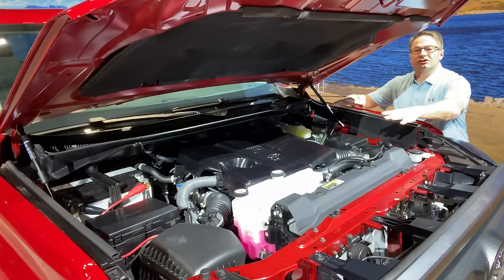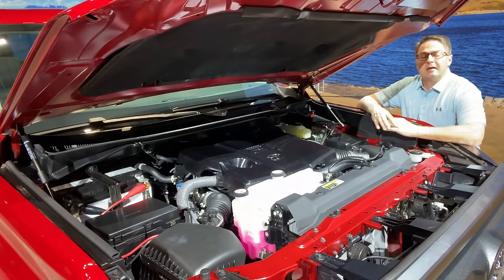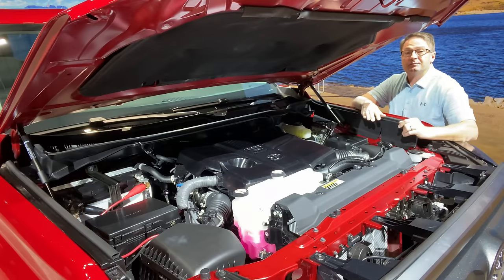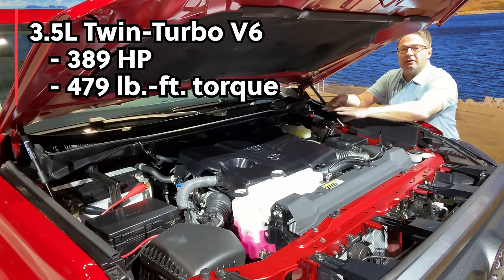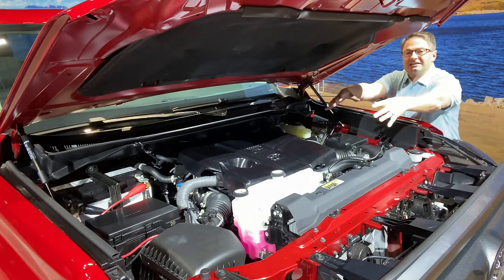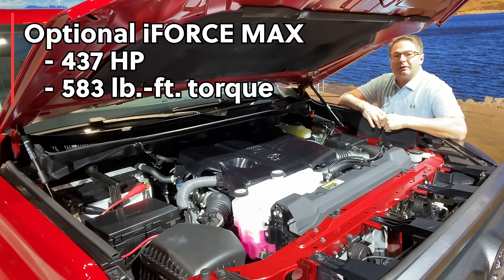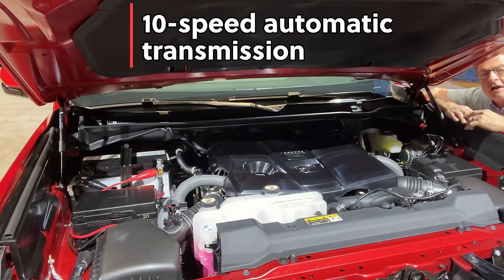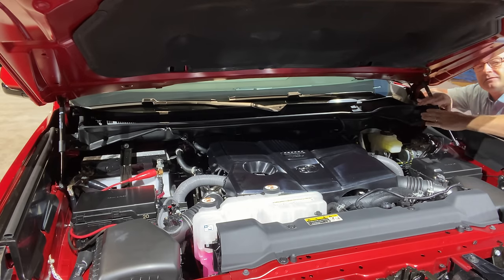Player's choice — which engine do you want in your Limited? Do you want the base model — and it hurts me to even call it a base model — this is a 3.5-liter V6 twin-turbocharged engine. That's pretty strong. It puts out 389 horsepower and 479 foot-pounds of torque. Or you can go with the I-Force Max engine, which is a gasoline engine plus hybrid with one big electric motor, giving you 437 horsepower and 583 foot-pounds of torque. This is matched with a 10-speed electronically controlled automatic transmission with intelligence, so it should be smooth sailing between zero and your top cruising speed.